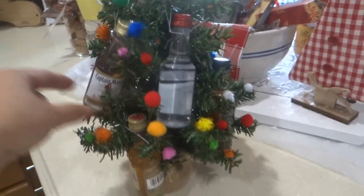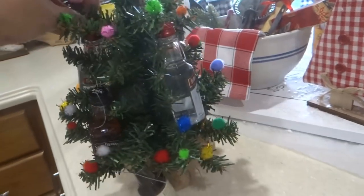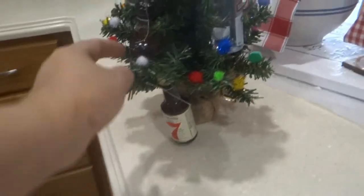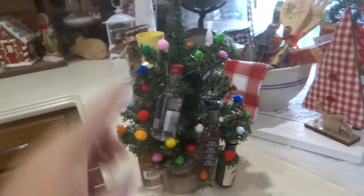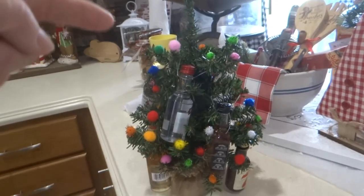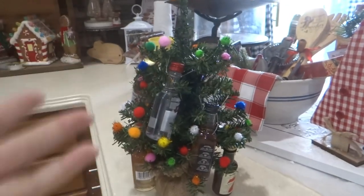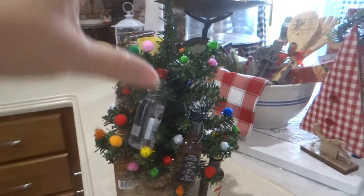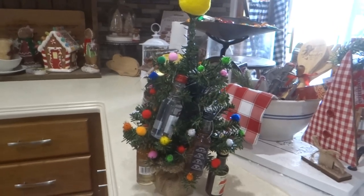She bought all of these little bottles at the liquor store, put some little pom-poms on the branches, and added some of these little sample bottles onto a tree along with some lottery tickets. How cool and simple is that? They still sell these trees — I went to Dollar Tree yesterday and they still have some. You just may have to make sure they're even on both sides, but what a cute idea for somebody that is hard to buy for.